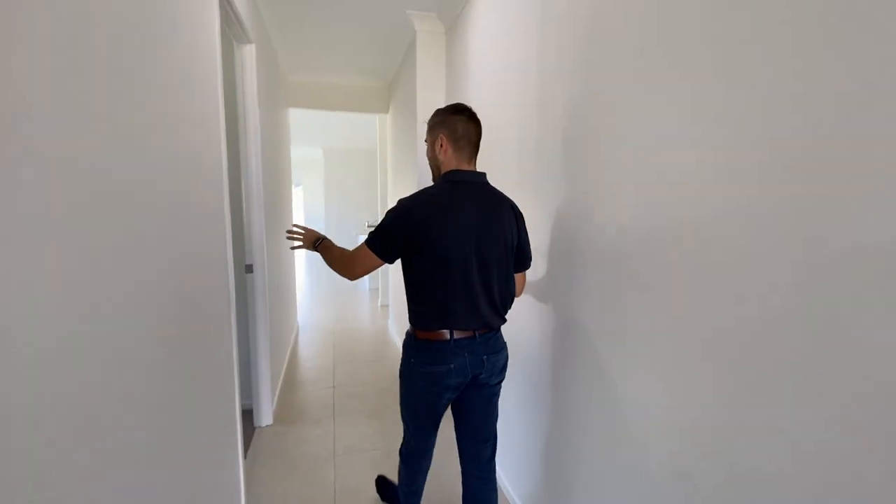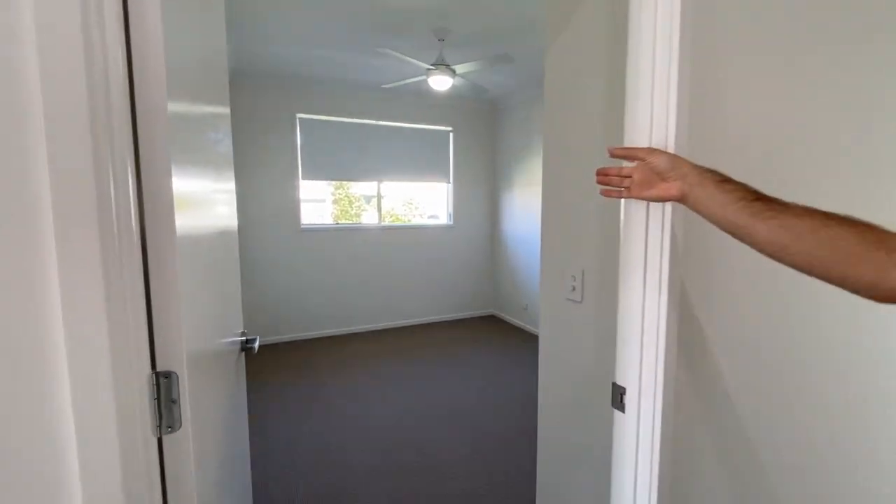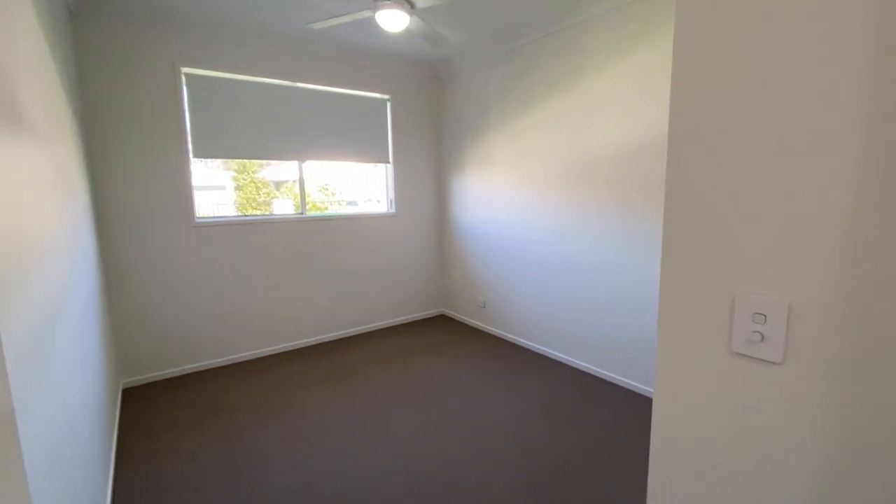From there you come on through down the hallway to your second bedroom. Again, security screens, blinds, fans and of course built-in robes.